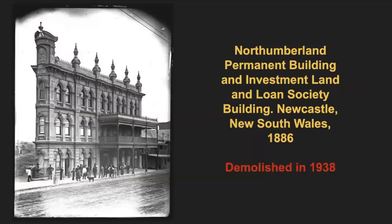The Northumberland Permanent Building and Investment Land and Loan Society Building — quite a mouthful. There's very little information to be found about this building other than its supposed build and demolition dates. But if you look closely, the detail is nothing short of remarkable, especially when we see it's surrounded by dirt and rubble in the foreground and background. Why are some of those doors and windows filled in? It's just such a mysterious building.